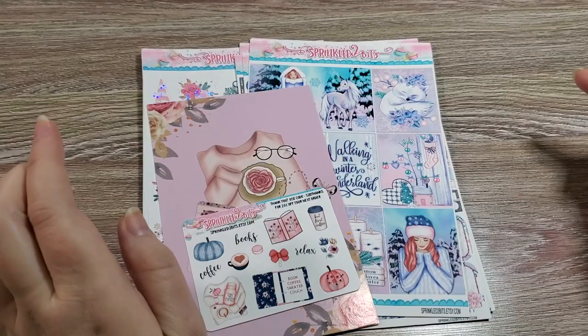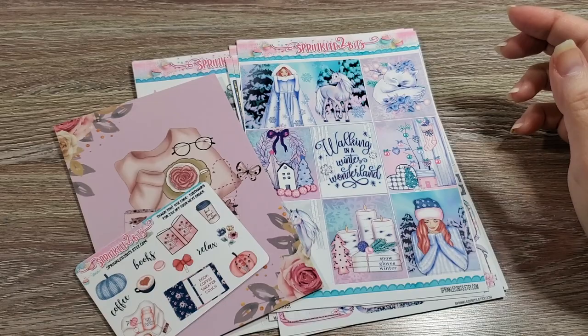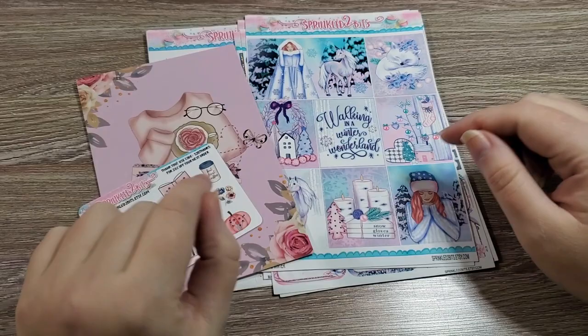That is everything from Sprinkled Two Bits — definitely a shop I'll return to since they have this style. I do tend to like very blush, girly things. I like princesses and unicorns — it just makes me feel a lot better when I'm planning tasks for my serious 8-to-5 job. Having princess stickers makes me feel very triumphant.